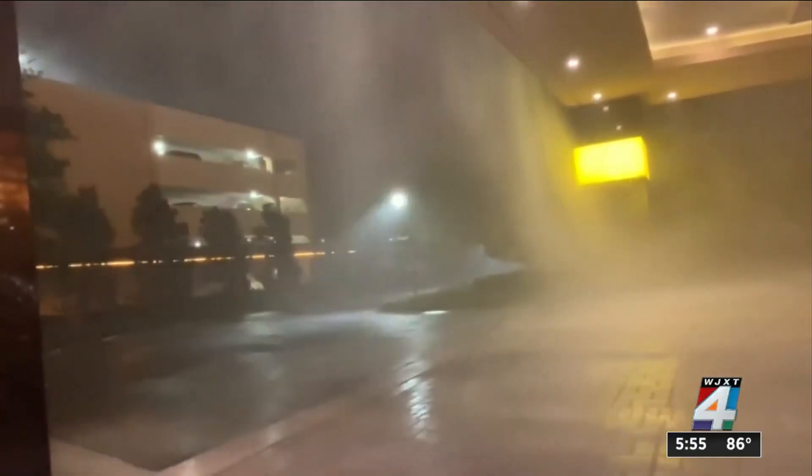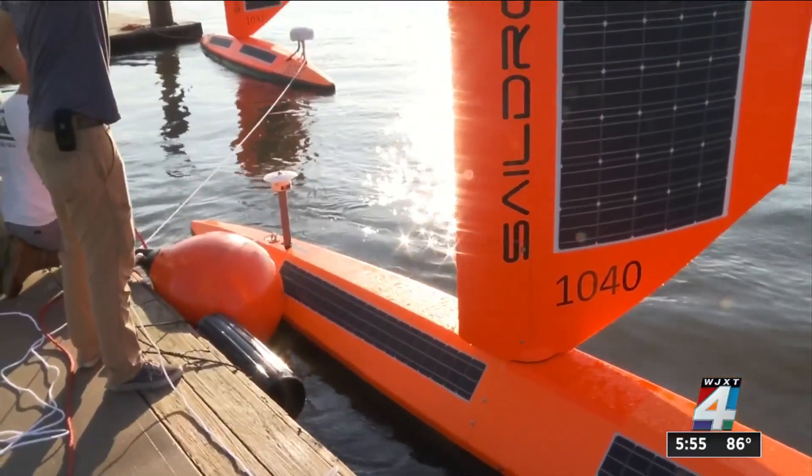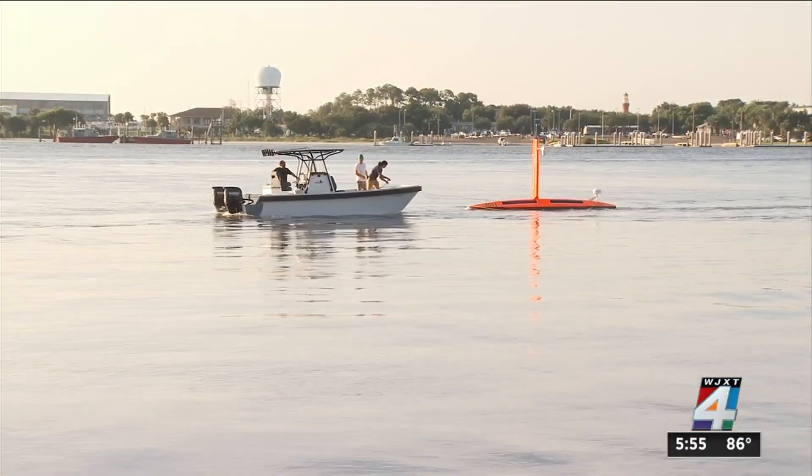Tracking the tropics like never before, the three sail drones launched from the Virgin Islands will capture the conception of storms, while sail drones 1031 and 1040 will collect data as the storms mature. Jenkins says this is the future for understanding hurricane strength and forecasting. This information goes directly to NOAA, and the two drones will be retrieved from Jacksonville at the end of the 2021 hurricane season.